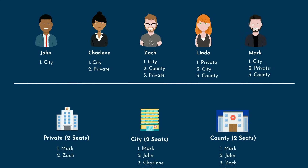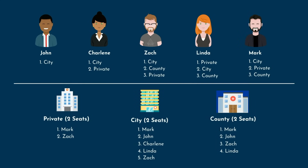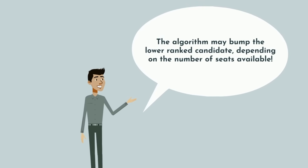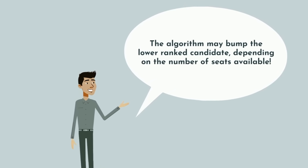Let's take a look at how this works in real life. Say we have 5 applicants and 3 residency programs, and each of them submit their own rank lists. The algorithm is applicant-proposing, meaning it prioritizes what the applicants submit rather than the programs. First, the algorithm will start with John, who ranked Citi first. Citi ranked him as well, at number 2. He's now tentatively matched at Citi. We say tentative because if there is another applicant who is higher ranked at the program, the algorithm may bump the lower-ranked candidate depending on the number of seats available.